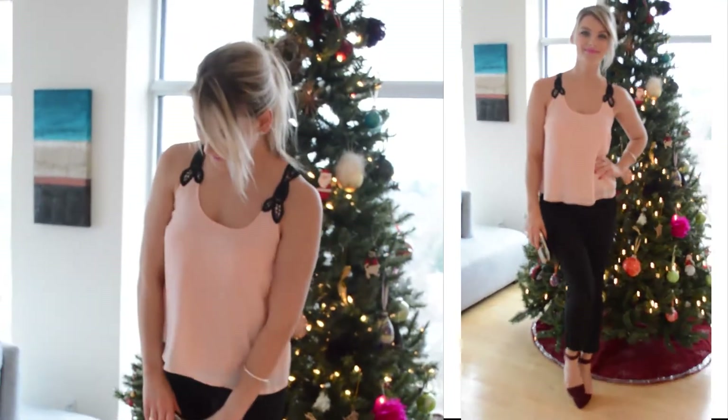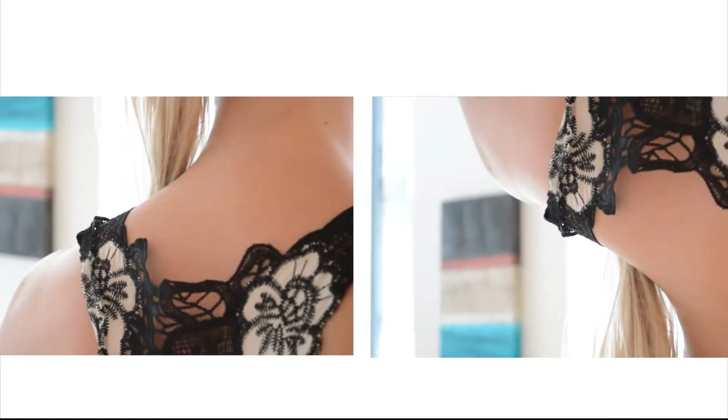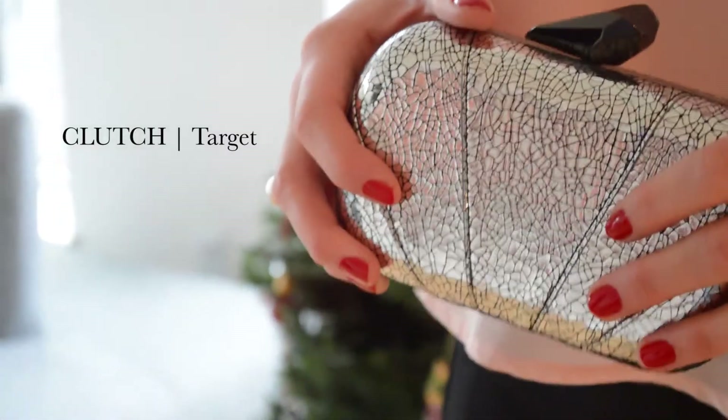Next up, if you're more of a pants girl like myself and want something a little more understated, this look is for you. The back detailing on this tiered chiffon top makes a major statement. And the colored heels are festive, but not over the top. To add a dash of sparkle, I threw in this metallic clutch.